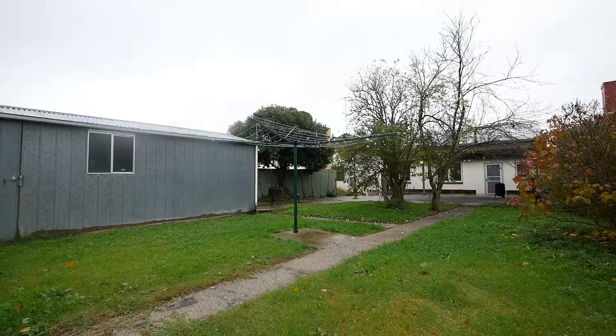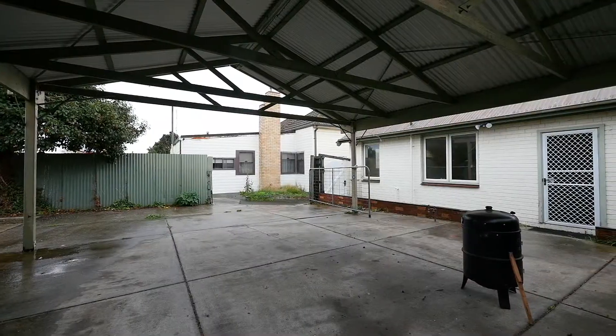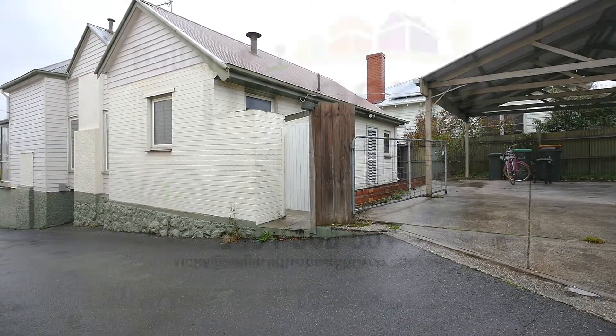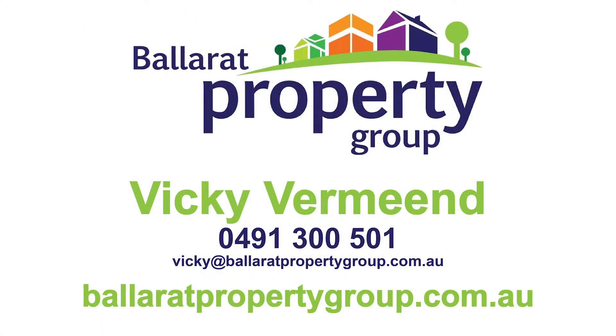Once again, a brilliant location close to the heart of Ballarat. If you're looking for a renovator, this is an ideal opportunity for you. I'm Vicki Vermeand, Ballarat Property Group. Give me a call today.